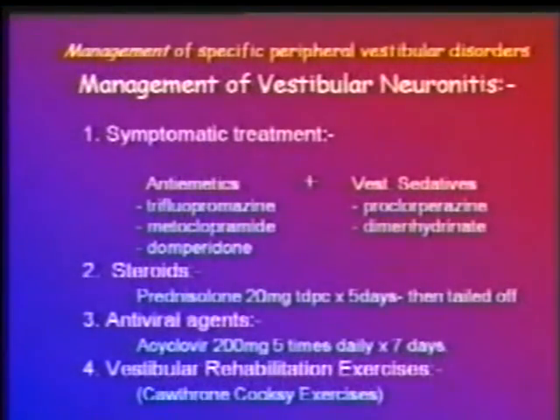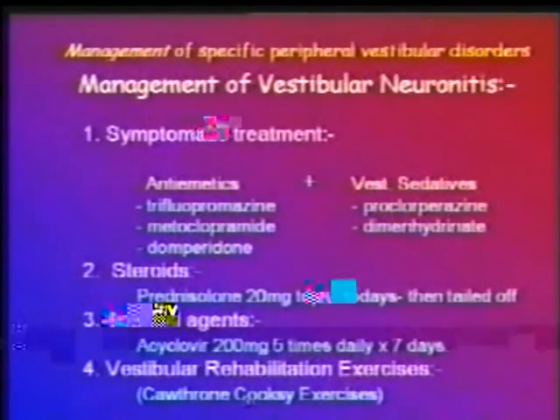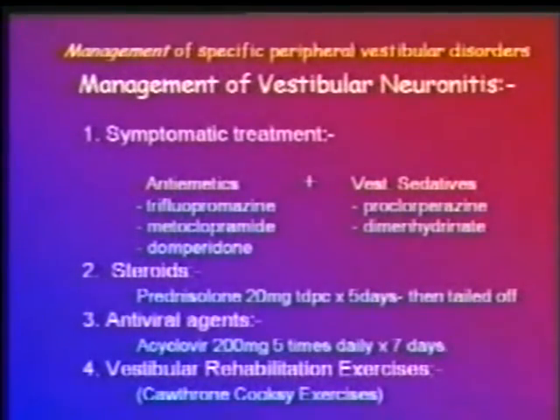Another common peripheral vestibular disorder is vestibular neuronitis. It is best treated by a combination of steroids with an antiviral agent like acyclovir. If the patient has severe nausea, vomiting, and uncontrollable vertigo, the clinician may add an antiemetic like metoclopramide and a vestibular sedative like prochlorperazine and dimenhydrinate, though usually these are not necessary.